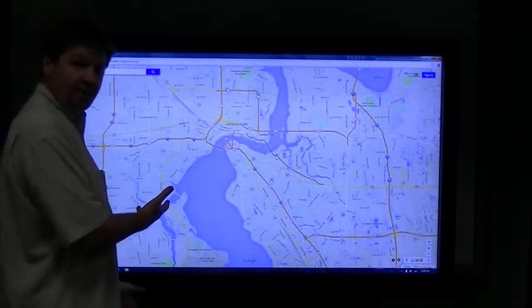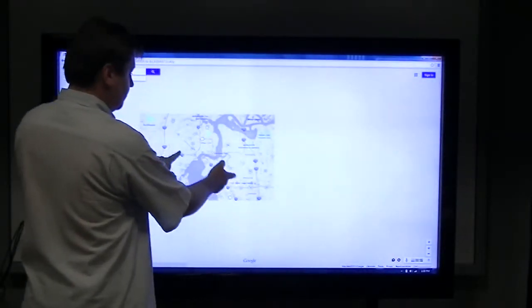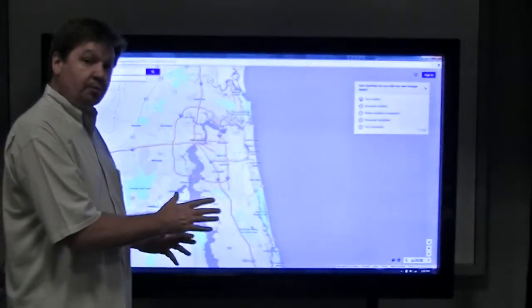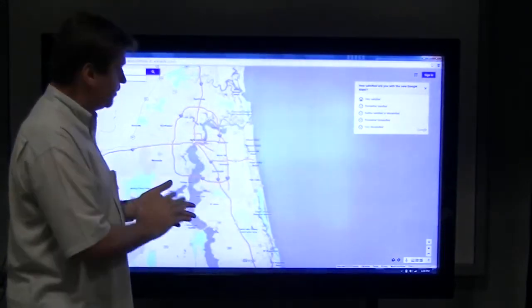There's an overhead view of our fine city, Jacksonville, Florida. And with a simple pinch and zoom, we can zoom in and zoom out and interact with content on the screen. It uses all the Microsoft swipe-compatible motions on the screen.